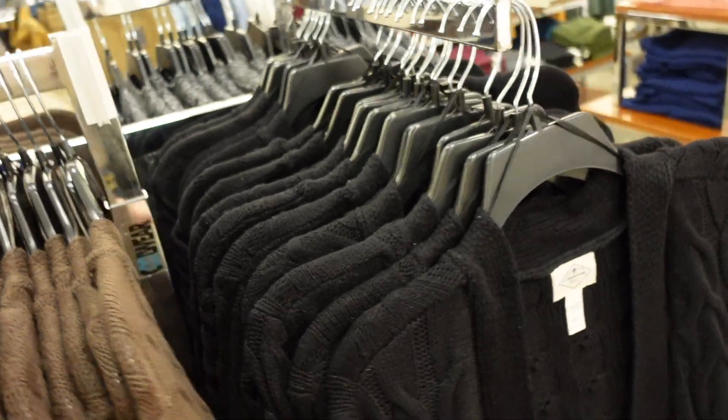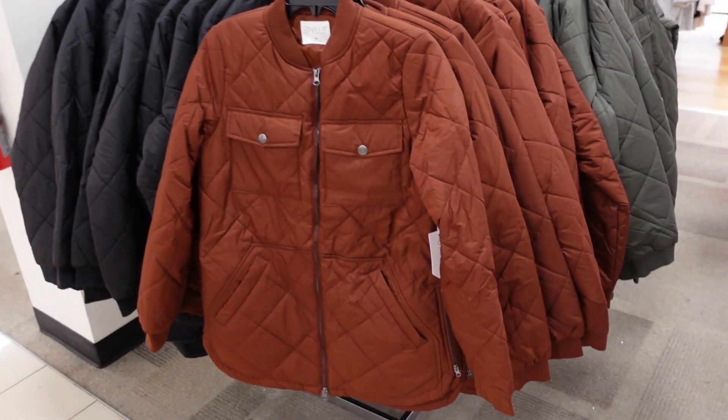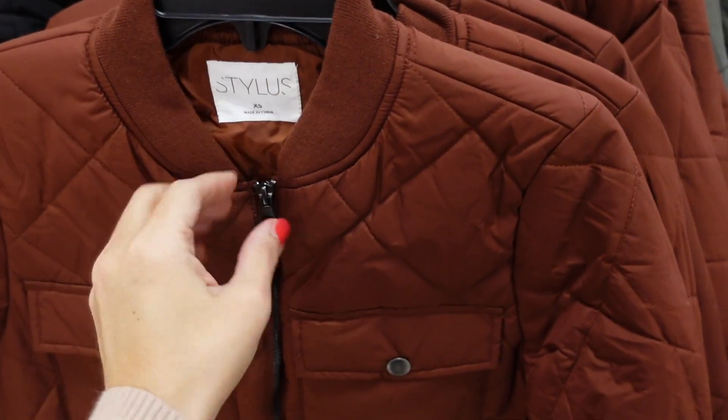Cable-knit cardigans from St. John's are on sale — open front with two pockets. Comes in navy, brown, beige, black, and gray. Down to $29.99, regularly $44.